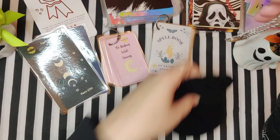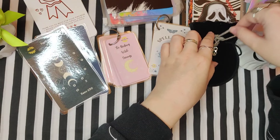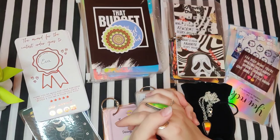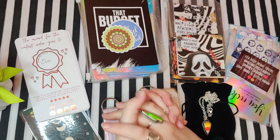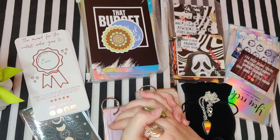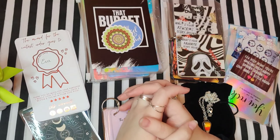I thought I would include that because it's happy mail too. I will leave everything linked in the description below. Yes, I do believe that is everything. Thank you so much for watching — please check out everyone's shops, you literally won't be disappointed. Please like, comment and subscribe, and yeah, I will see you in the next video. I want to say a cash stuffing video but I'm not sure. See you in the next one, bye!